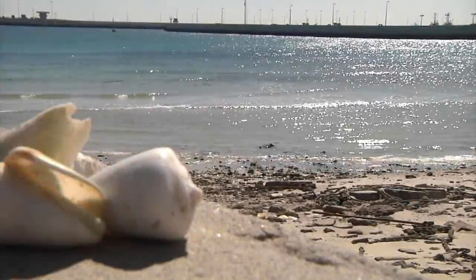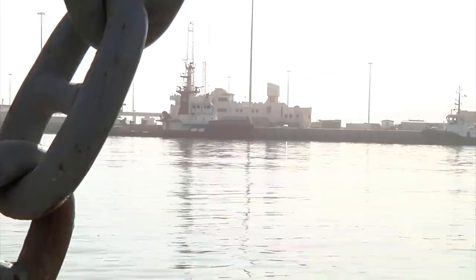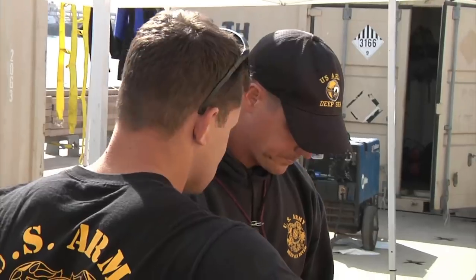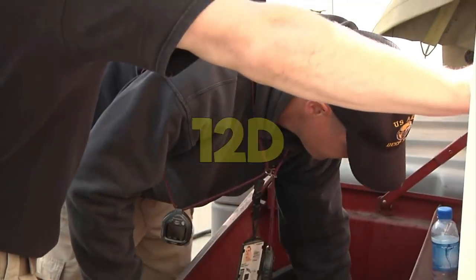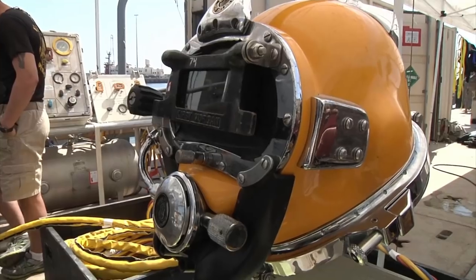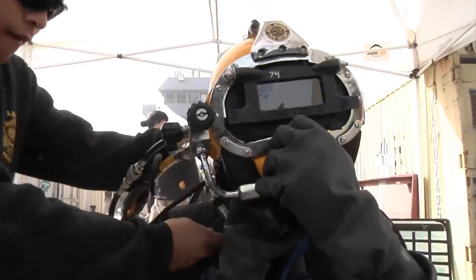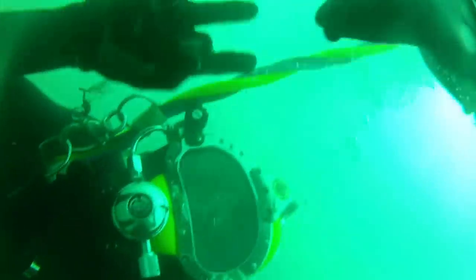It should come as no surprise that the Army, a land-based branch, has a much smaller diving community than the Navy. The Army has two classifications of divers: engineering and special operations. The Army diver MOS is 12 Delta. Most Army divers deal with the engineering side — like underwater construction — which means most of them dive more shallow with a more limited scope than their Navy counterparts, though some still do deep sea diving.